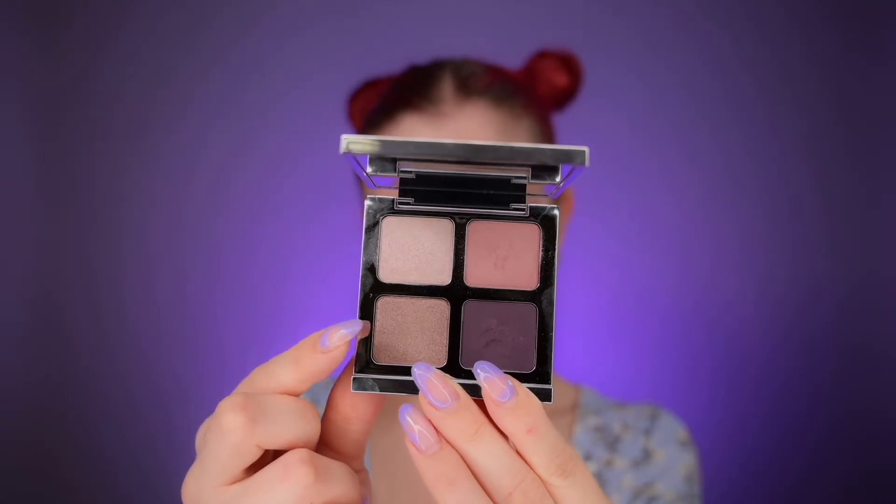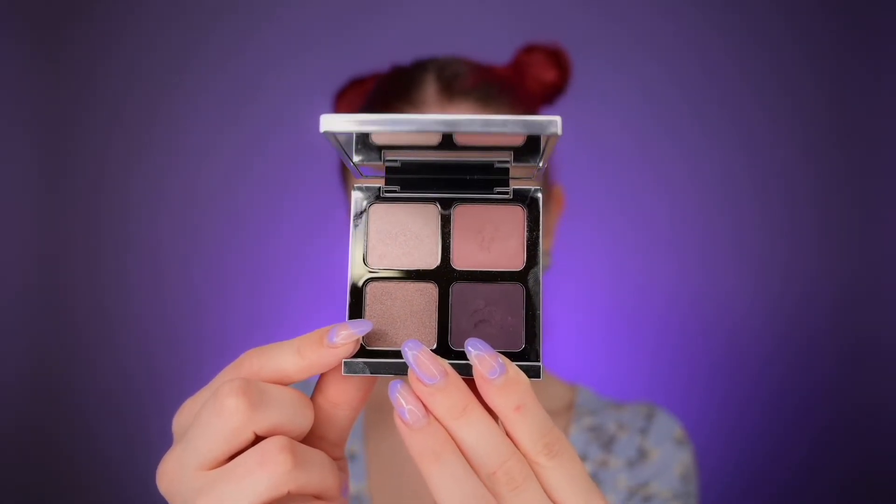Next I'm applying this shade to the center of the eyelid using my finger again. Then I'm taking the blending brush we used with the darkest shade and blending out the outer portion. I love this formula — it's so hard to get fallouts from these eyeshadows because they are so creamy. It's almost hard to apply them with a brush, but the formula and color payoff are stunning.